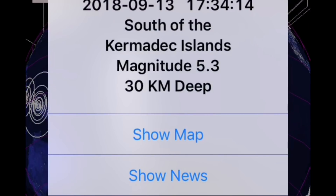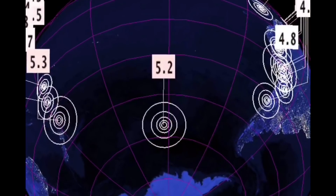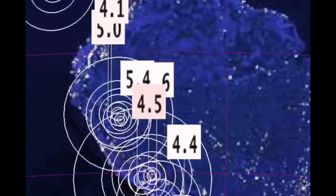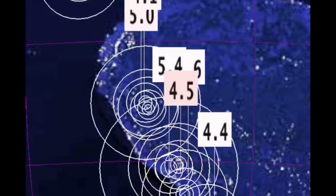Around the world we go — Kermadec Islands, that was yesterday. East Pacific Rise as well, yesterday. But all these earthquakes in South America make me wonder how those volcanoes are doing. I'm going to have to look into those and see if there is a heightened risk. 120 kilometer depth, 5.4 in Peru.